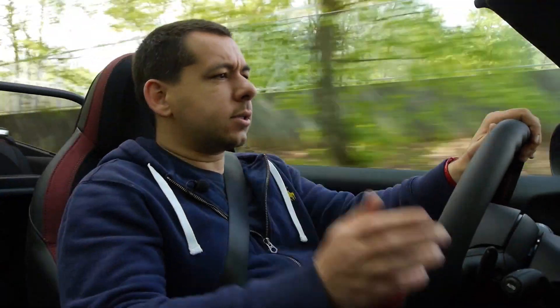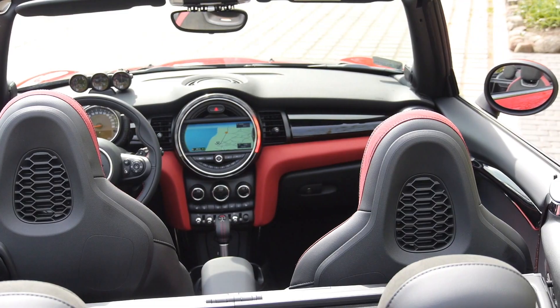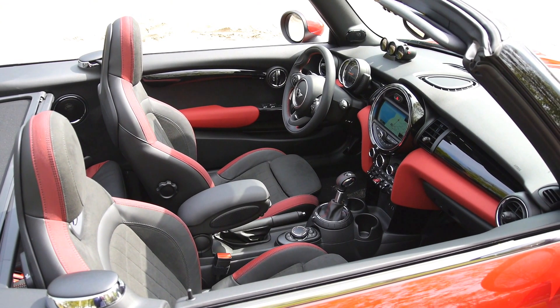This car has satnav, of course — why would you specify a car without satnav these days? Unfortunately this one doesn't have real-time traffic information, which is available on BMW, but Mini doesn't want to give this to us. Maybe after the facelift we'll finally get it — they have to add something after the facelift.